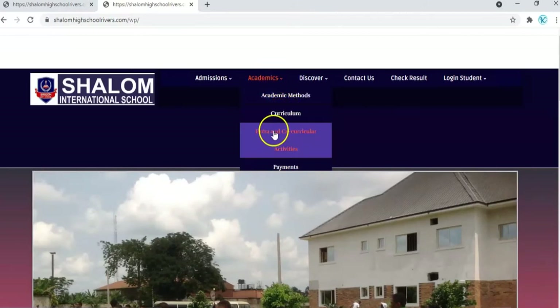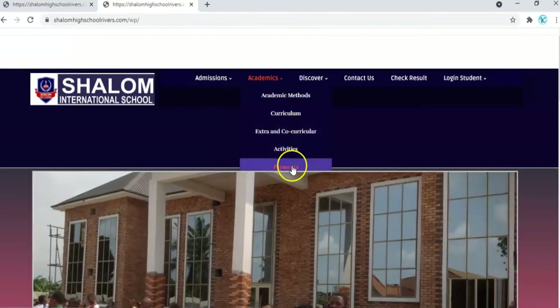The academic section is where you can find relevant information about the school's academic methods, our curriculum, our extra and co-curricular activities, and our payment method — how you can pay your fees seamlessly.